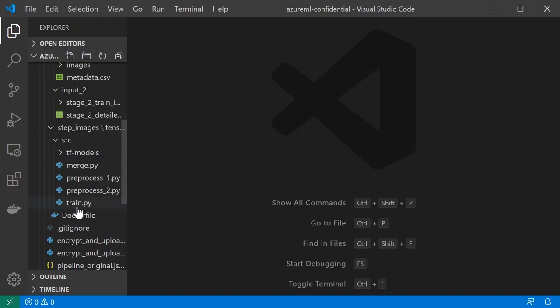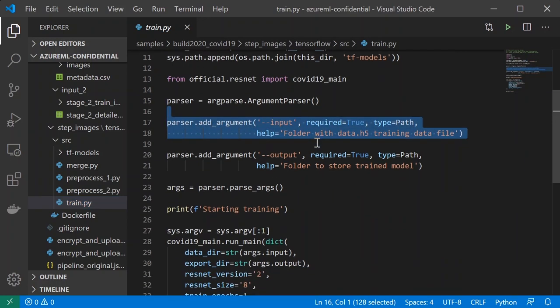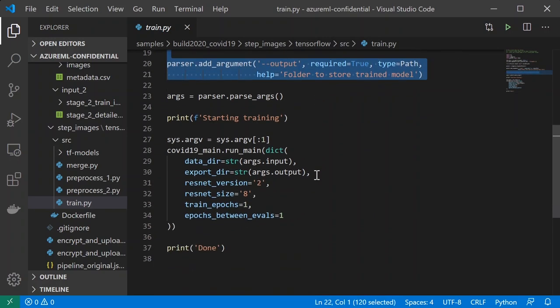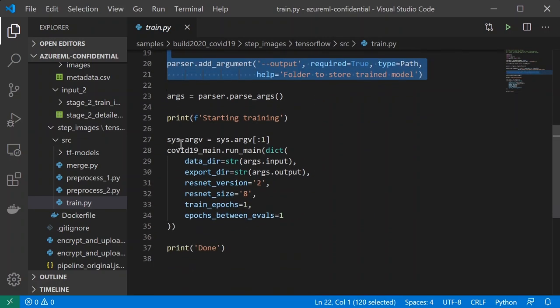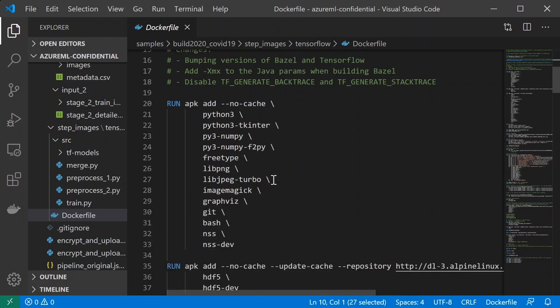Finally, we have the training script itself, which is a simple wrapper around the function to invoke the model, with an extra argument to set the inputs and output folders to the proper mounting points for the disk images. Here we have the Dockerfile that contains all of the scripts, and it needs to contain all of the dependencies, including TensorFlow and all of the Python packages used in the preprocessing scripts.